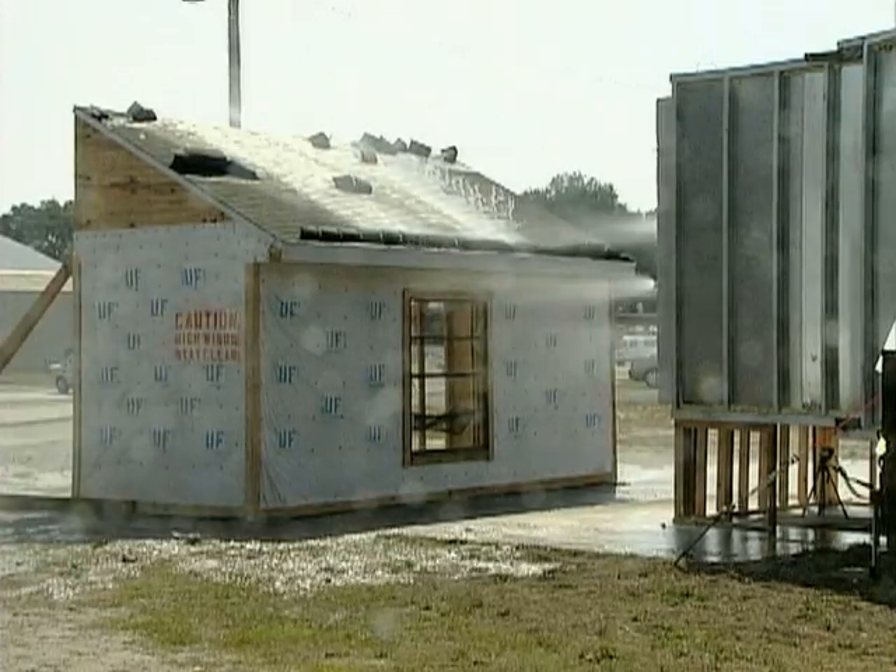This is the largest simulator that's ever been built that's mobile. So we're able to take this equipment that you see here and we can move it in the field and we can test real homes and communities that are affected by hurricanes.